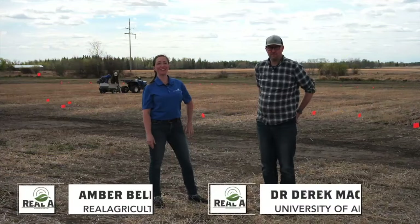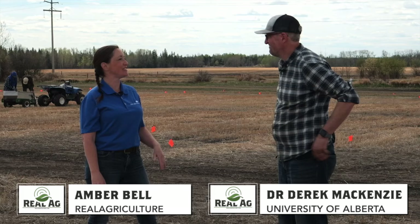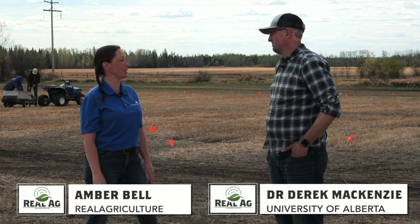Hi, this is Real Agriculture, and I am Amber Bell, here with Dr. Derek McKenzie of the University of Alberta. Tell us about the project that you've been working on, about the Soil Health Database.